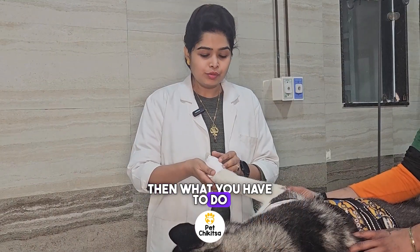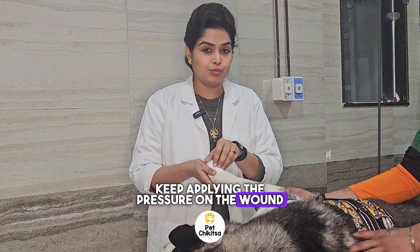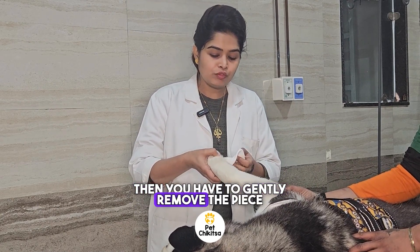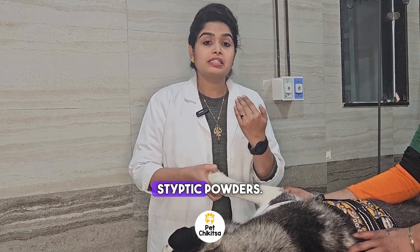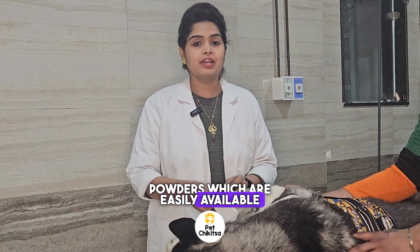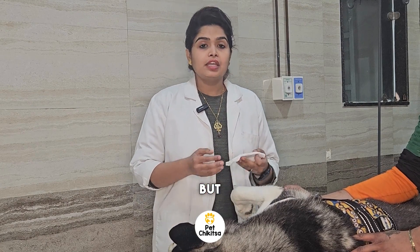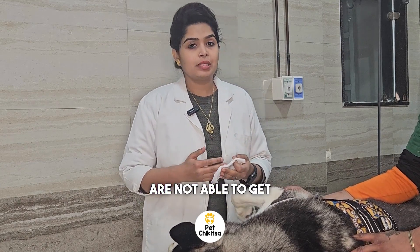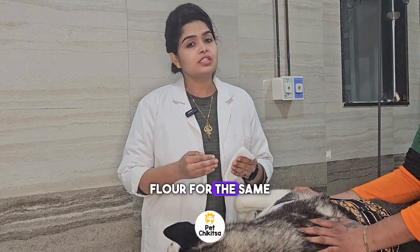Then, once you have been applying pressure on the wound, gently remove the piece of cloth and apply some styptic powder. Styptic powders are anti-bleeding powders which are easily available at any vet shop or pet shop. But if you are not able to get them, as a home remedy you can use cornstarch or baking flour for the same purpose.